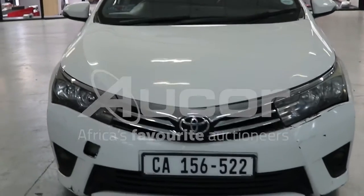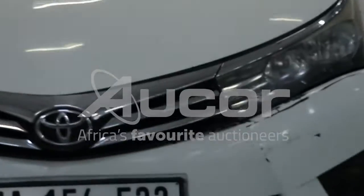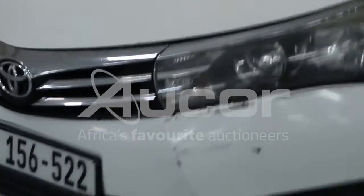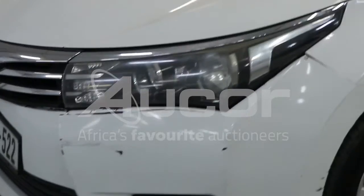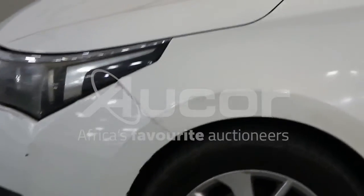The vehicle has damages all around. The front bumper is slightly loose with damages on it. Moving to the left side, the front of the bumper is misaligned.